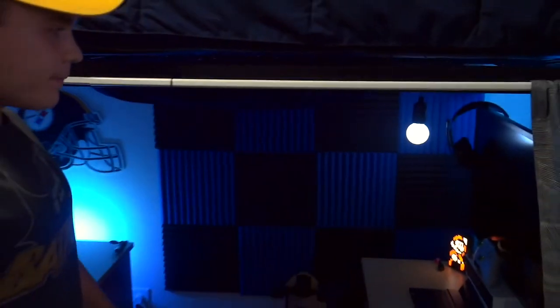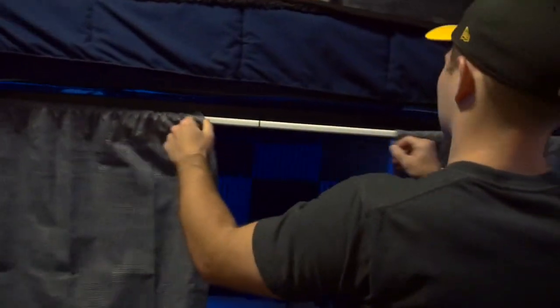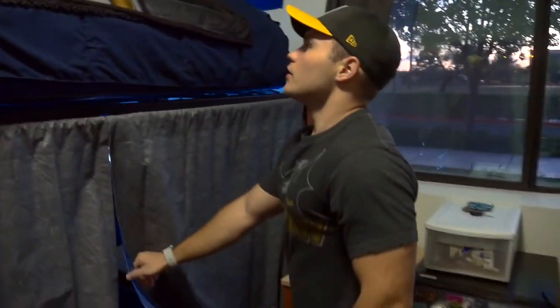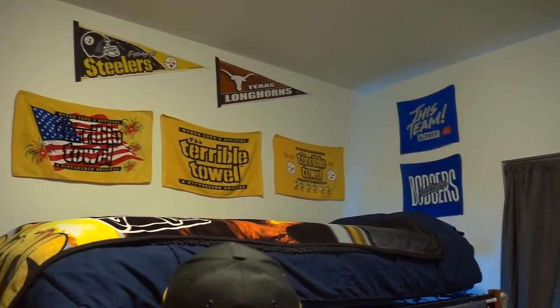I keep my skateboard down here because my charger is here, so that's where I charge my electric skateboard every day. And you'll notice when you walk in my room that I'm a huge Steelers fan — I've got all my terrible towels, Steelers, Longhorns, and my Dodgers stuff just adding into the decor.